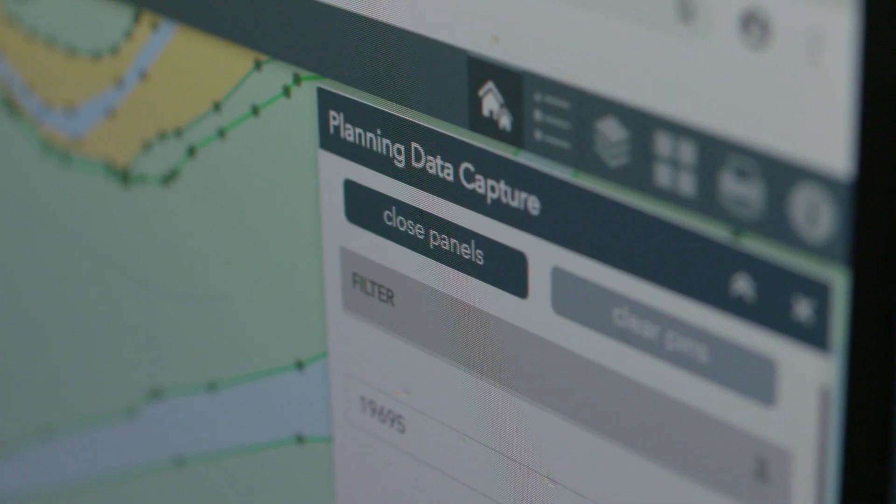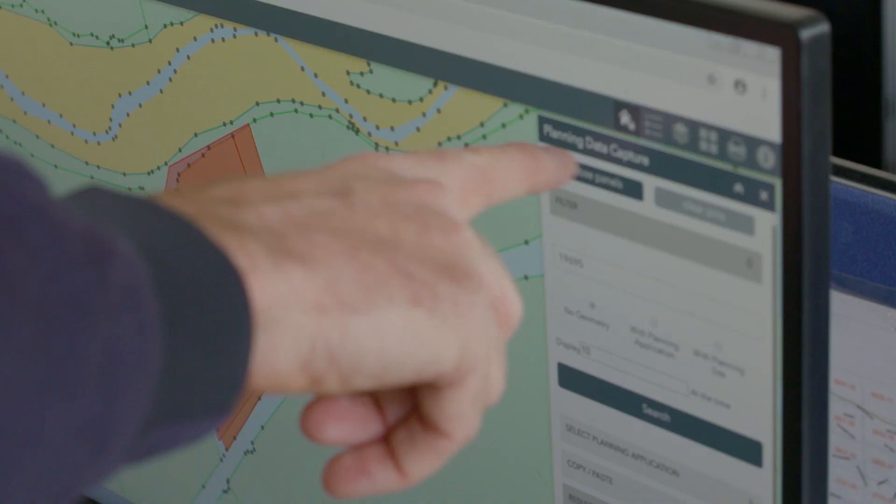It helps us to make more informed decisions at a faster pace and it's very adaptable. It saves the planning officer's time by bringing all the information to one place, and it's also got a better outcome for applicants that apply for planning permission. It's a better deal for everybody really.